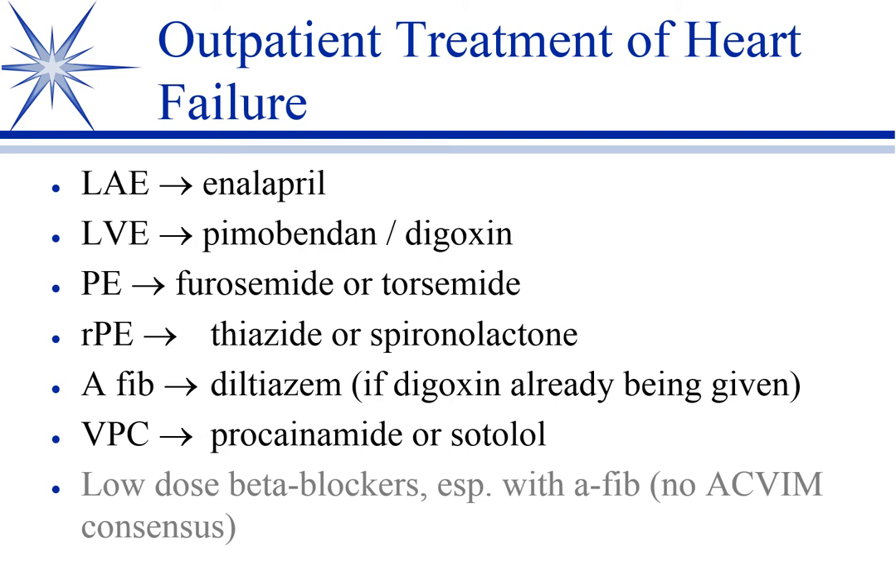Atrial fibrillation can occur at any time in this process. When it does, we add digoxin, and if digoxin is not enough, we'll add diltiazem to slow the heart rate into that target range. VPCs — ventricular premature contractions, also known as PVCs, premature ventricular contractions — we treat as needed.